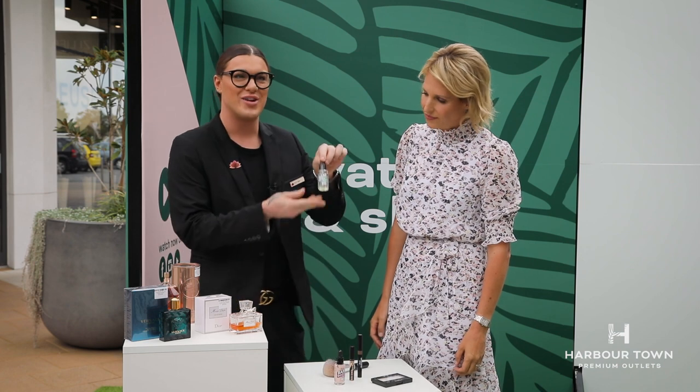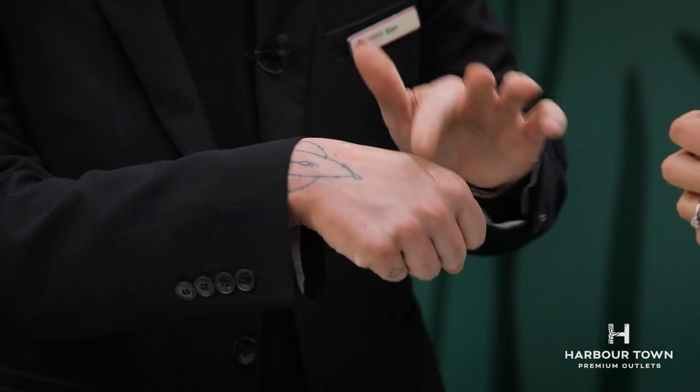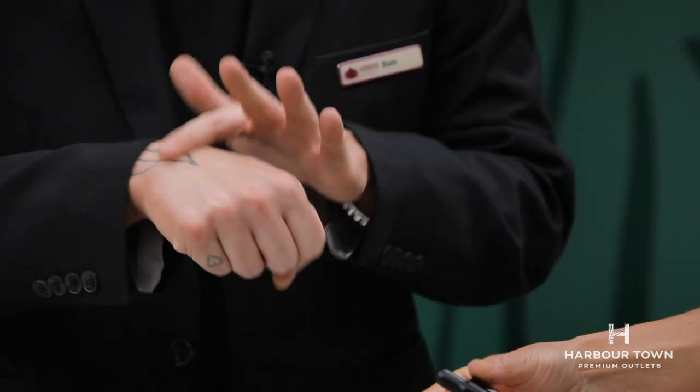I'm going to talk to Sam from Cosmetics Fragrance Direct for some makeup tips. Hello Sam! Now if you think he looks a little familiar, you might have seen him on The Voice — he was an absolute star. Today Sam is showing products from Ulta 3, which always have their finger on the pulse of the latest cosmetics trends. These products are vegan and cruelty-free. First, we hydrate the face using the Base Boost Hydrating Drops — it's got hyaluronic acid which holds 100 times its weight in water, great for a beautiful complexion.